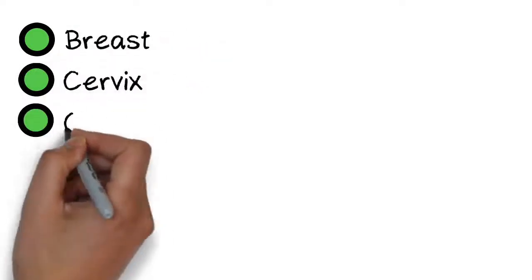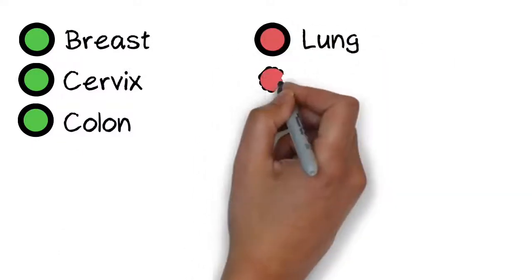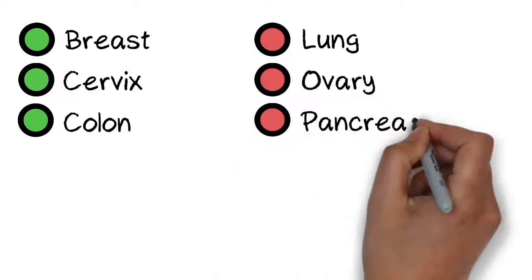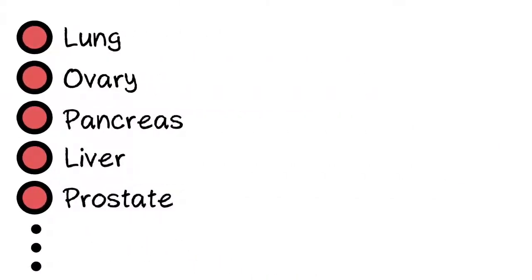Screening programs for specific types of cancer are already saving thousands of lives. Yet for many types of cancer, early detection methods are either non-existent or in need of improvement.